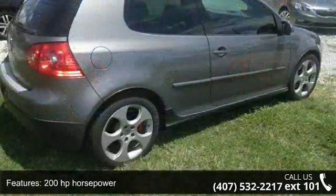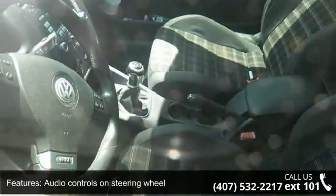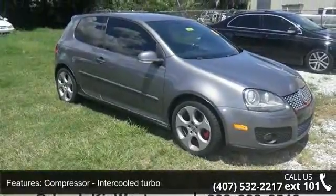Daytime running lights and external temperature display. Low mileage is an important factor in your purchase and this vehicle delivers a low odometer reading. A test drive is waiting for you. Call now to schedule an appointment at our dealership.